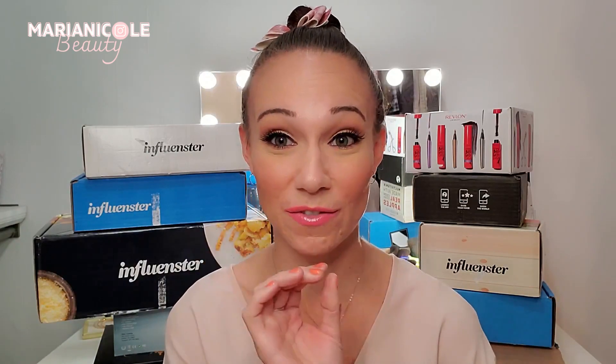Hi beauties! As you can see, I have a little bit of a different backdrop today because I cleared off the makeup from my vanity so I could fit some Influenster boxes. If this is your first time to my channel, I'm so glad you made it. My name is Maria and I like to do all things skincare, makeup, fashion, and I love free stuff.